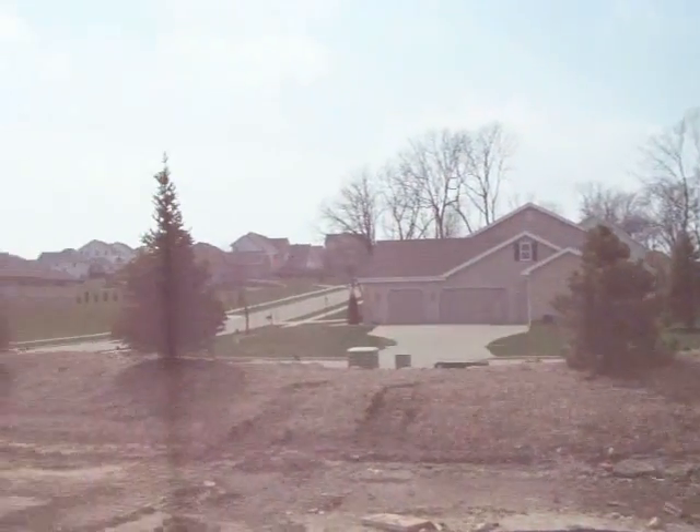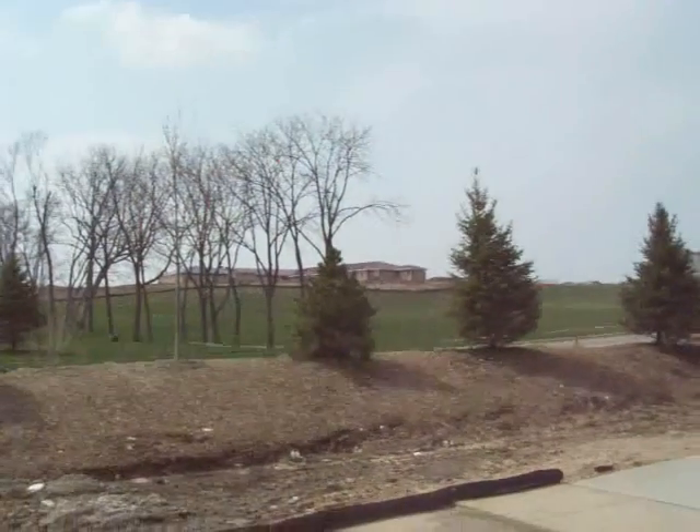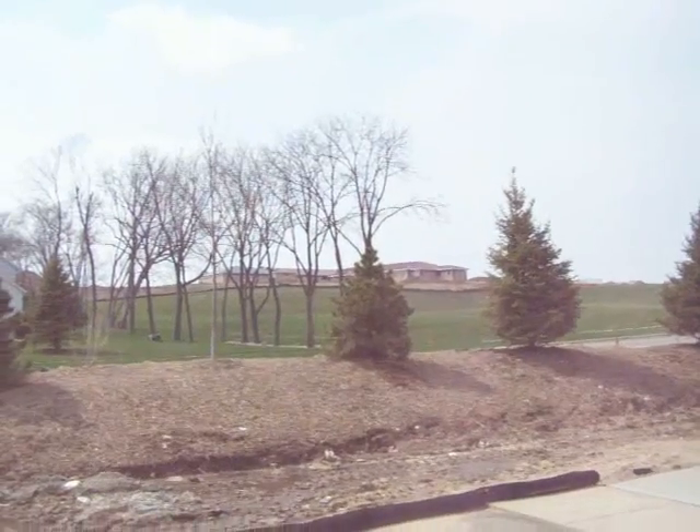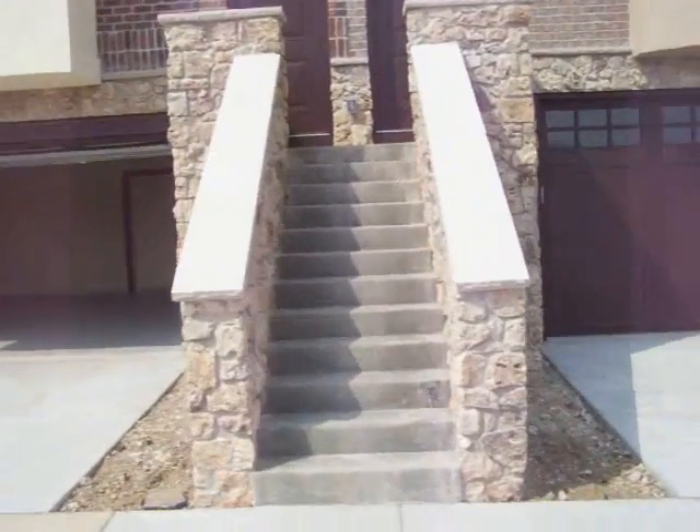Off this way we've got the Hawks Landing development. And right up the hill there, that's the new school that's going in — right close by. So we'll head on inside.